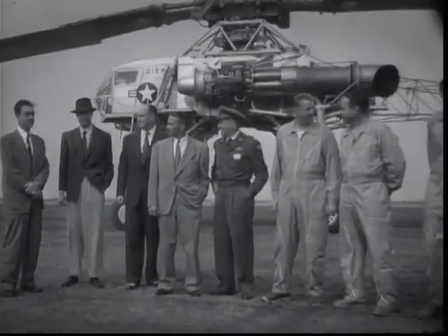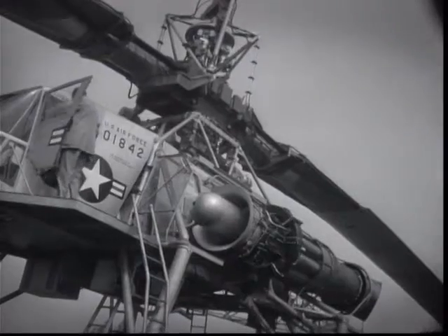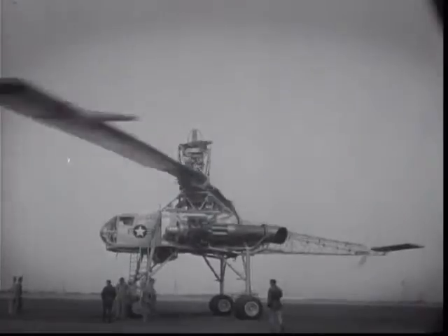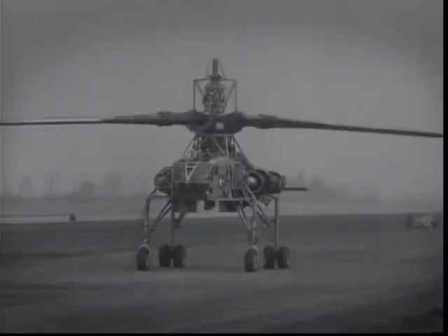Although this effort, developed by the eccentric millionaire Howard Hughes, was seen at the time to be a significant contender for the heavy lift abilities that big choppers were designed for, the reality proved to be quite different.